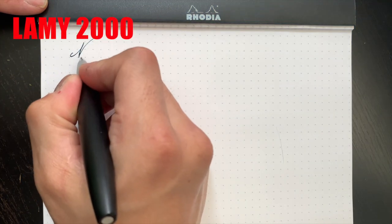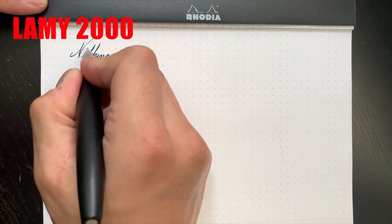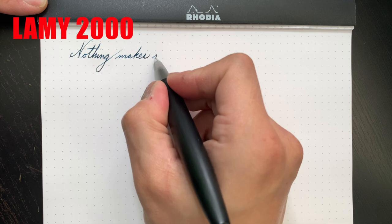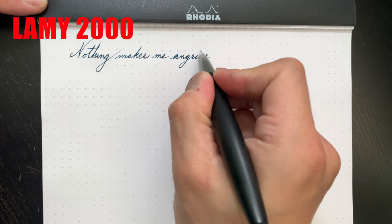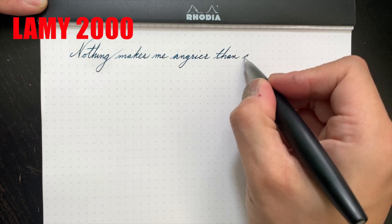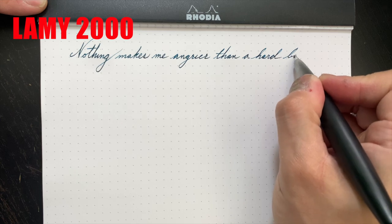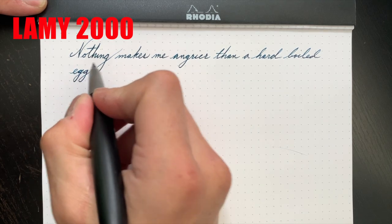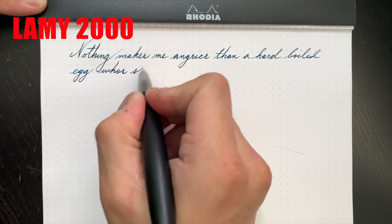I've heard from time to time that this pen is known to have a sweet spot — meaning that if you rotate the pen ever so slightly, the writing experience would suffer. However, in my time with my Lamy 2000 I have yet to run into any such issue. It writes very well; it's not a gusher in terms of wetness, but it is a wet writer. I've found that this nib allows inks with sheening and shading qualities to really strut their stuff. When it comes to smoothness, it is pretty darn smooth.